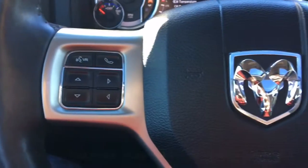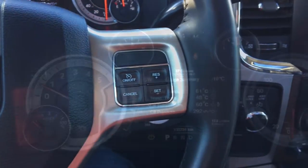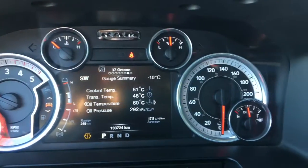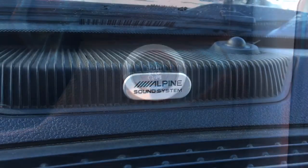We also have a heated steering wheel, cruise control, and Bluetooth connectivity that allows for hands-free calling. Also equipped is push button start and an Alpine sound system.